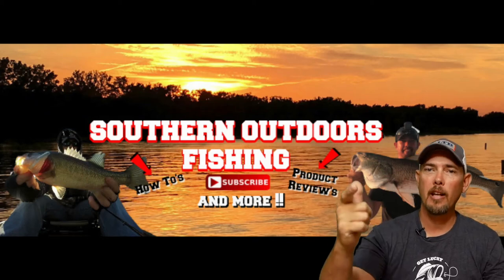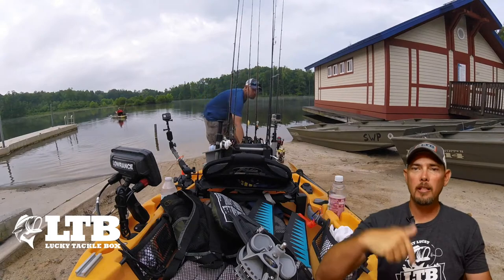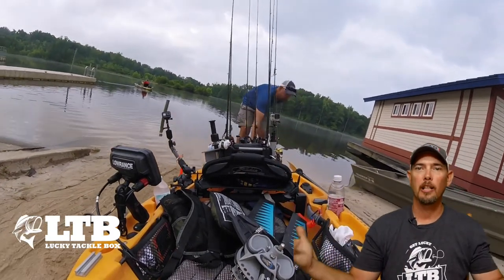What is up guys? It's Thomas from Outdoors Fishing. Hope you like the new setup. Leave me a comment below what you think about this new setup.